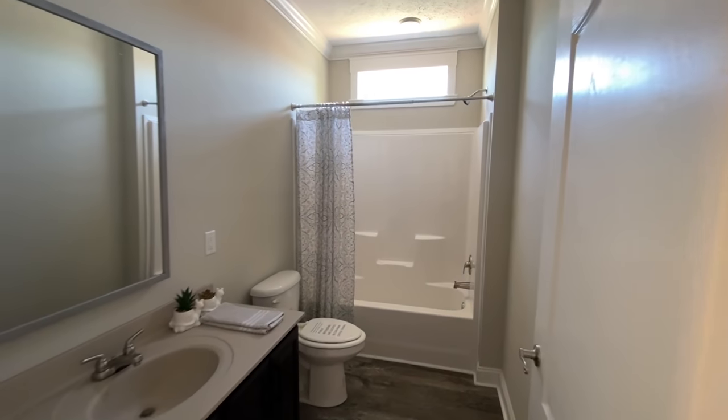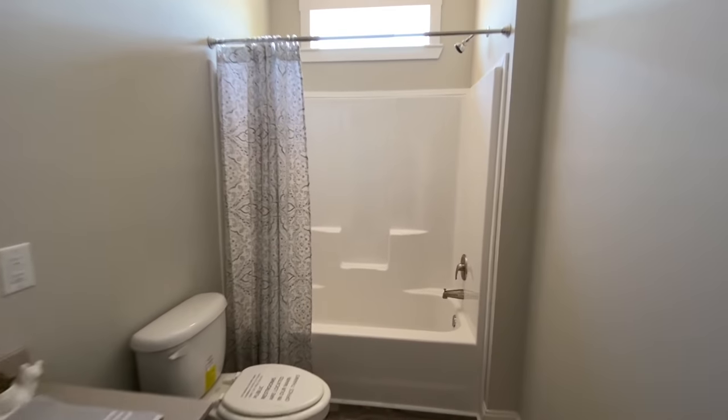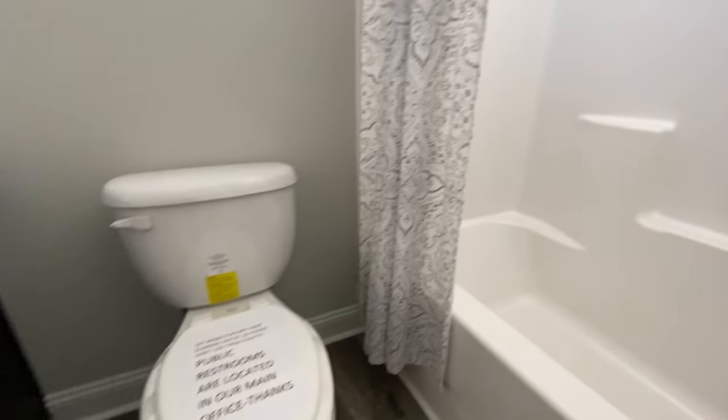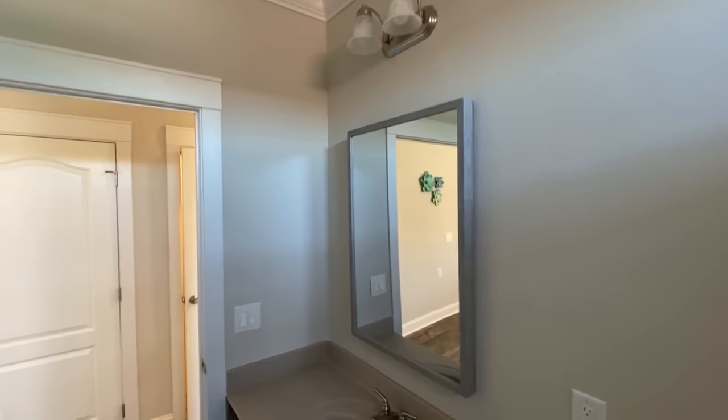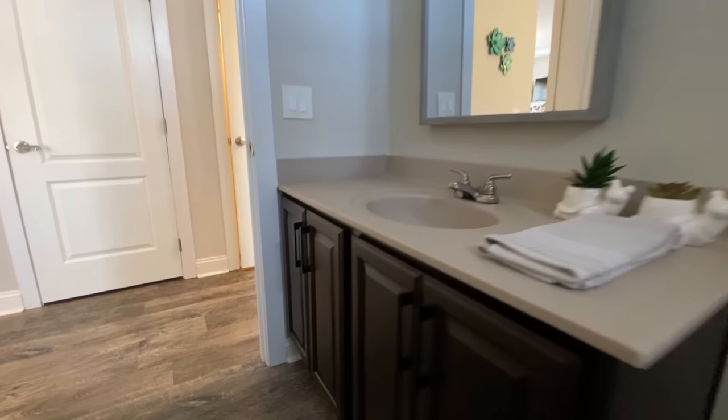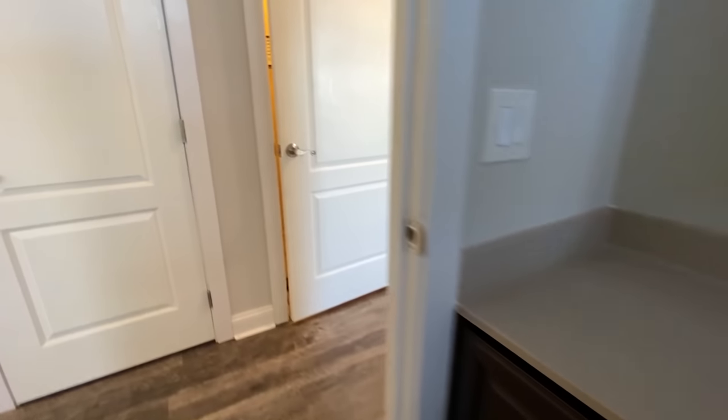Coming into the second bathroom, you have the shower tub combo, a window, and your toilet. It's the one room I forgot to turn the lights on, but it's bright enough in here.